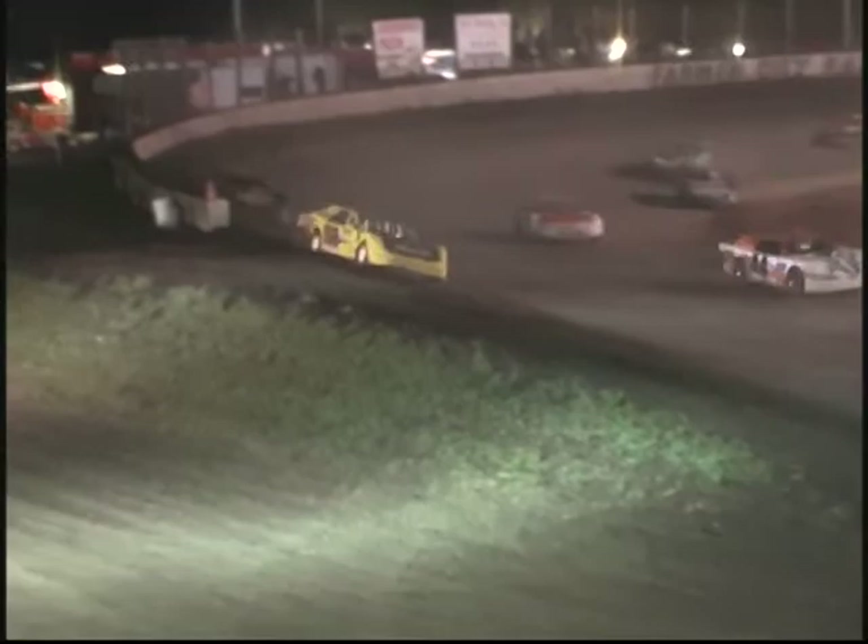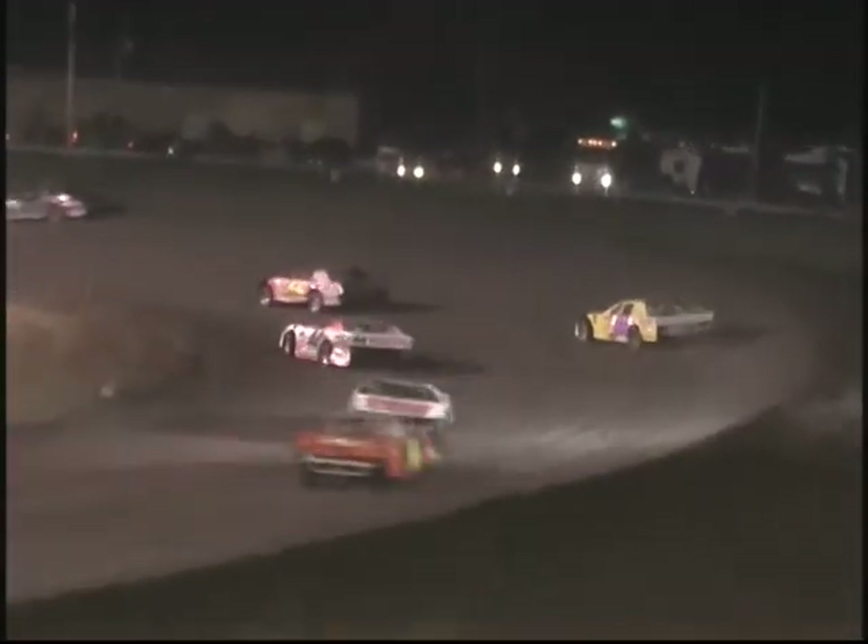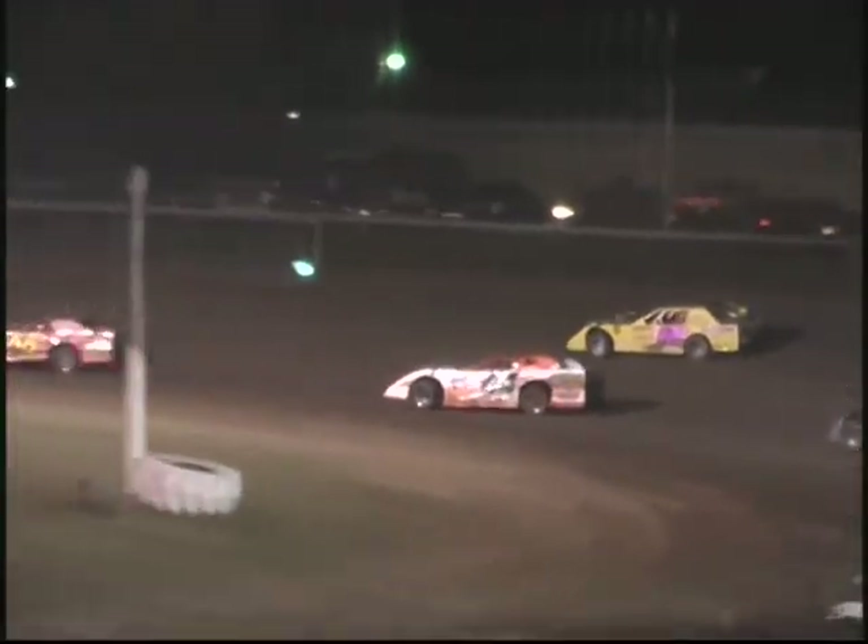Jeremy Hines slides up in front of second place running, number thirteen, Troy Clark. Two cars gonna battle for that top spot. Jim Bailey third. Fourth to be 92, Kenny Carmichael.